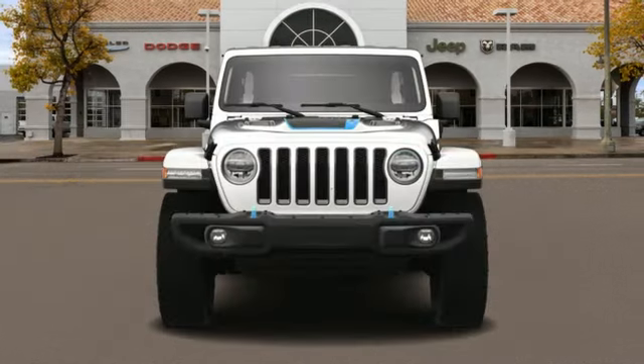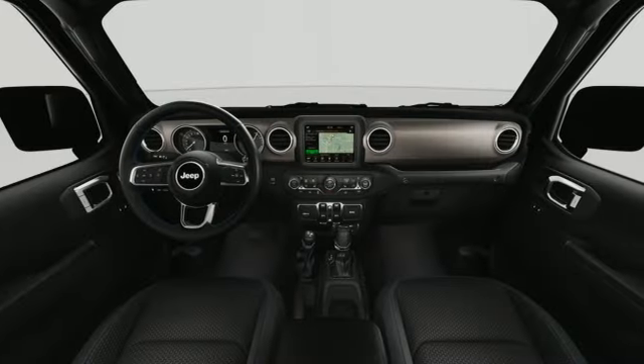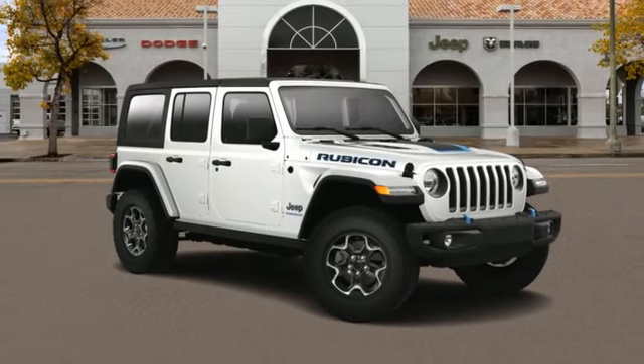It comes with all the amenities you need: intercooled turbo inline four-cylinder engine, dual-zone climate control, streaming audio, auto-dimming rearview mirror, and voice-activated climate controls.